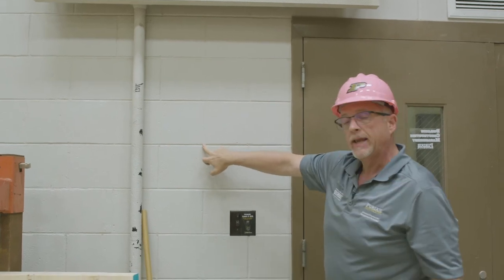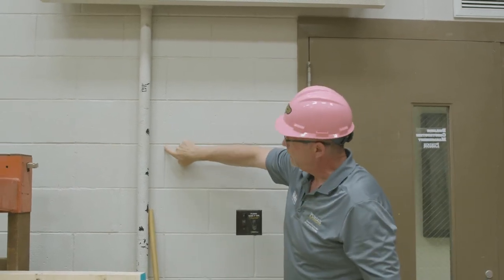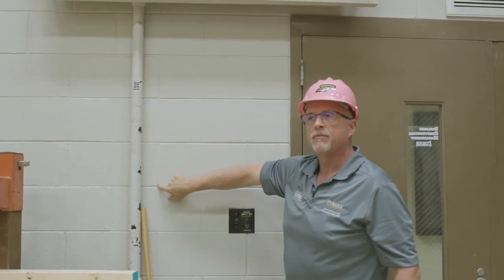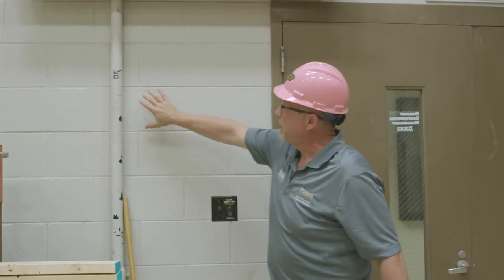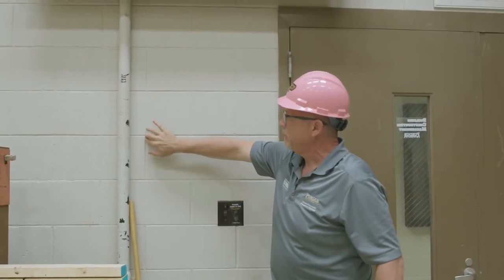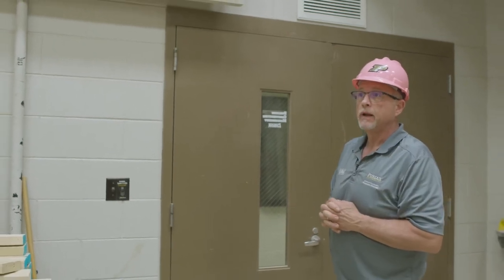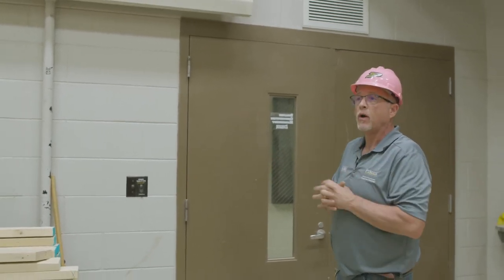With a running bond, I showed you a stack bond where all these blocks would have just been stacked up on one another. There's not really any structural pros to that, but there is an architectural design viewpoint to have everything running straight up. For strength, we use a running bond — each course is shifted eight inches — and we really increase the strength by running rebar down through it as well.